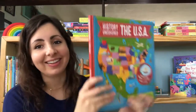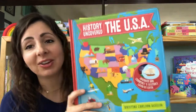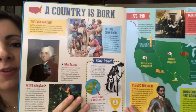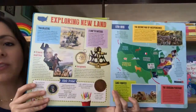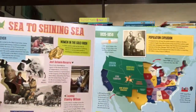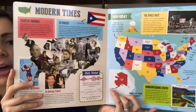Last but not least is History Uncovered the USA. This is a really fun look at the history of the country and specifically how it grew from 13 colonies to 50 states. There's lots of fun information on each page, but there's also a great cutaway feature. As we go through the history of the country it grows — you can see the territories and states being added and it's all filling in. There's lots of fun trivia and information about what life was like during each time period, all the way through until modern day.